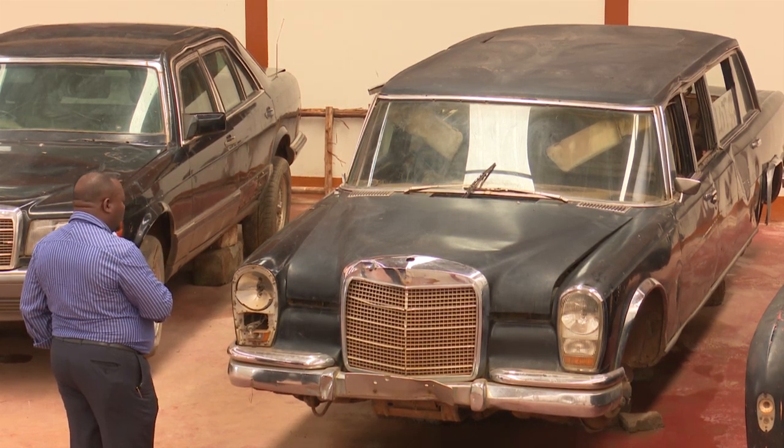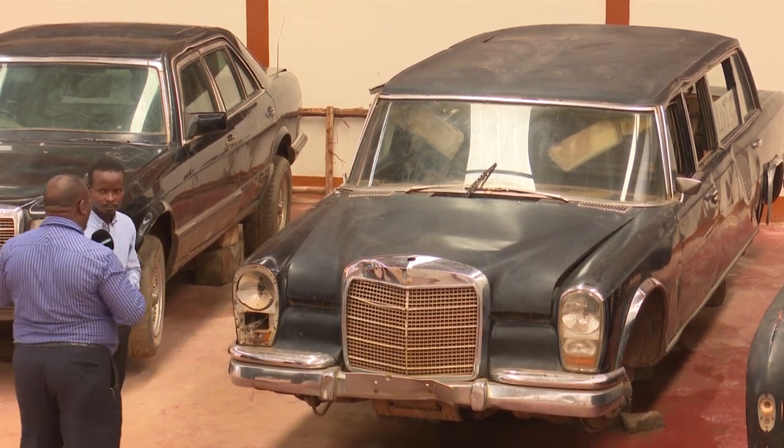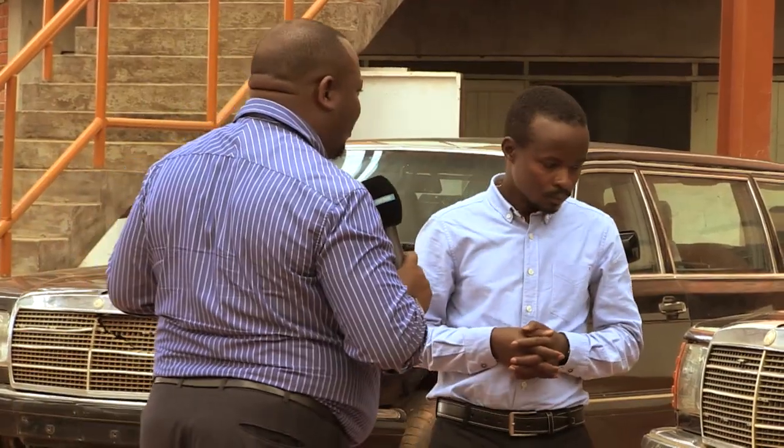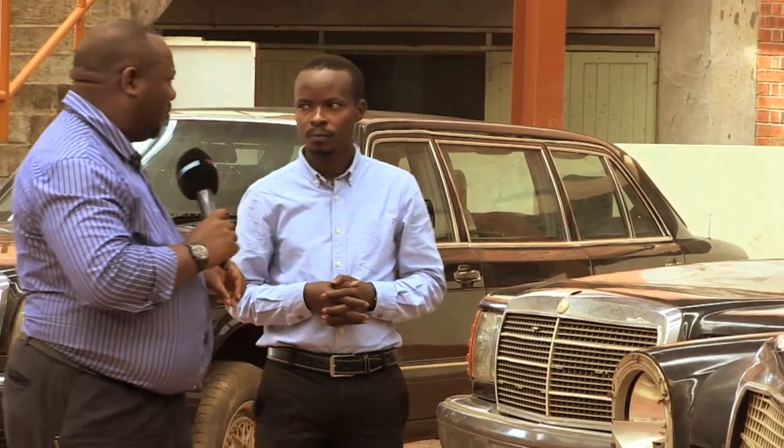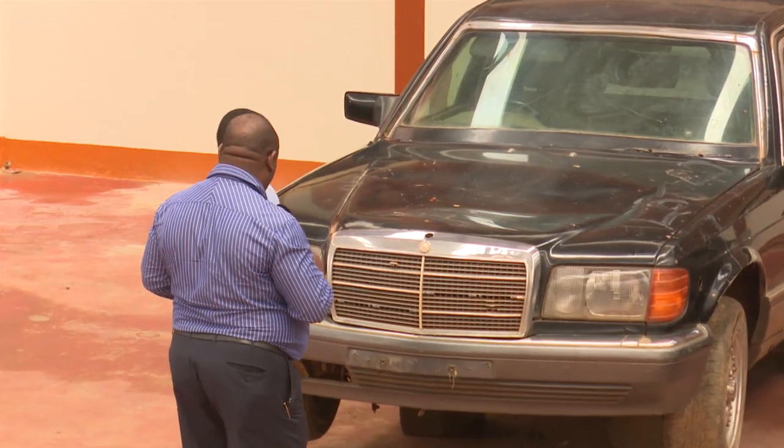How did these cars manage to survive? With the looting in 1979, a lot of looting was happening. How did these vehicles manage to survive? Looting even happened in State House, for that matter.